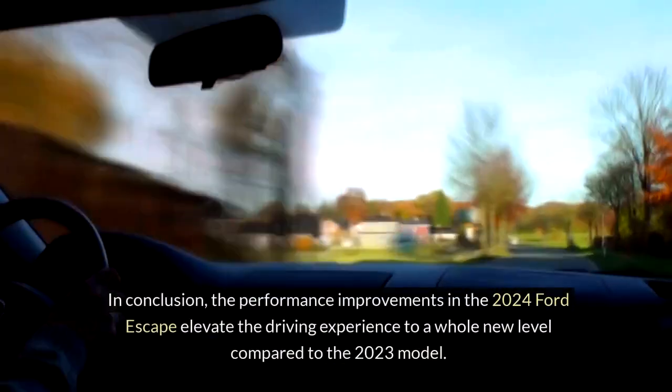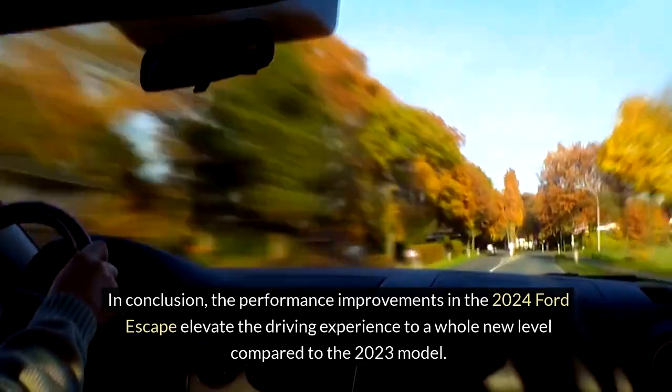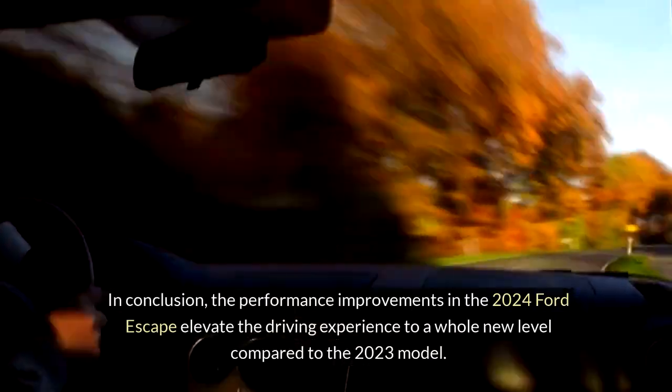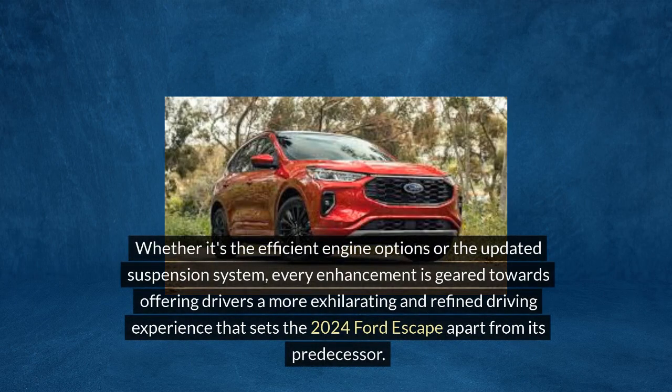In conclusion, the performance improvements in the 2024 Ford Escape elevate the driving experience to a whole new level compared to the 2023 model. Whether it's the efficient engine options or the updated suspension system, every enhancement is geared towards offering drivers a more exhilarating and refined driving experience that sets the 2024 Ford Escape apart from its predecessor.